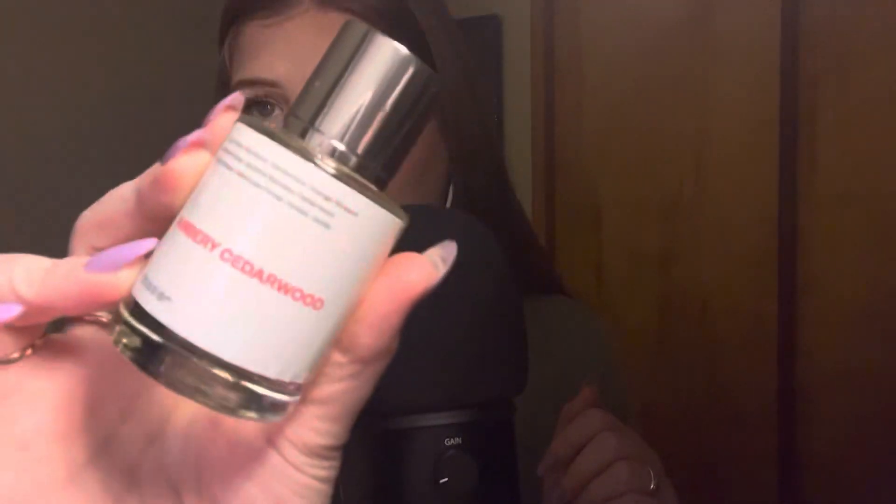I have two new scents from them that I have not smelled yet, so I wanted to do a little smell test with you guys right now. This is Ambery Cedarwood. The top notes are mandarin, cardamom, and orange blossom; middle notes of jasmine, sandalwood, and cedarwood; and base notes of heliotrope flower, amber, and vanilla. This is inspired by Mugler — I've heard so many people on YouTube talk about the Mugler Alien perfume, so I'm so excited to give this a try.